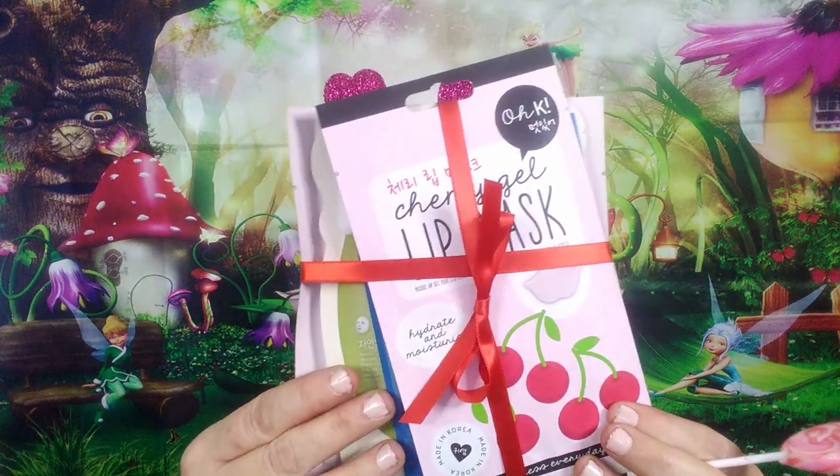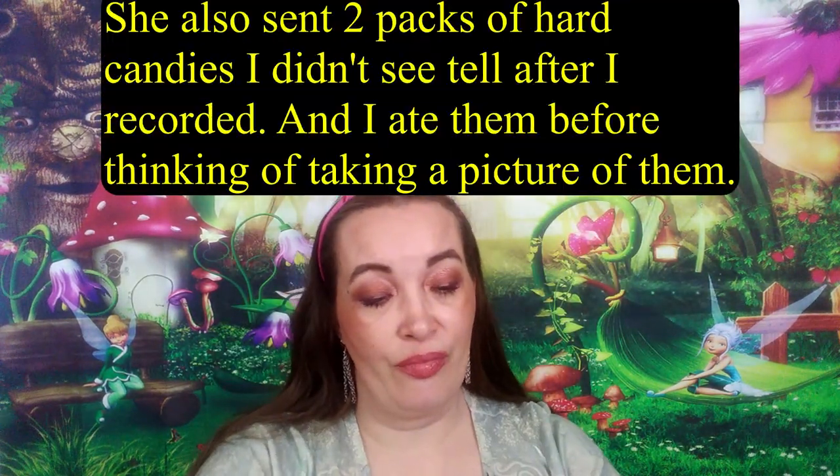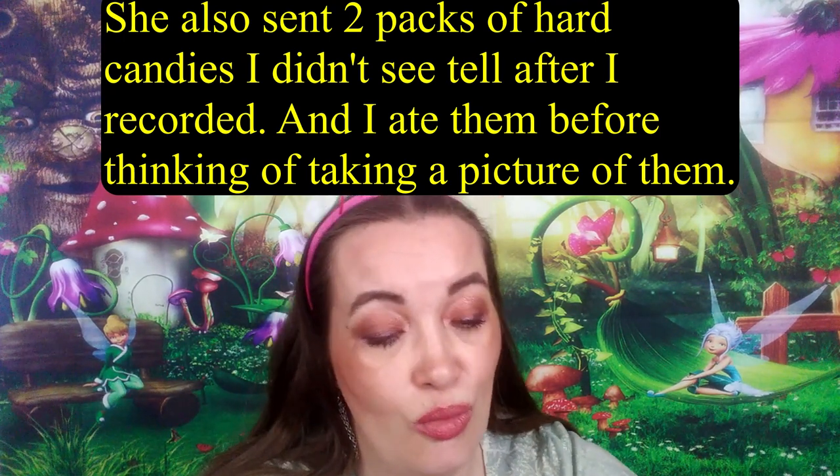And then it looks like she sent one, two, three, four sheet masks. That is going to be so cool.